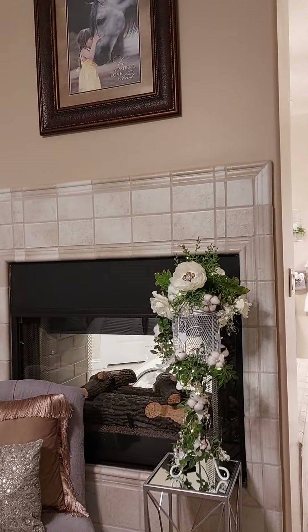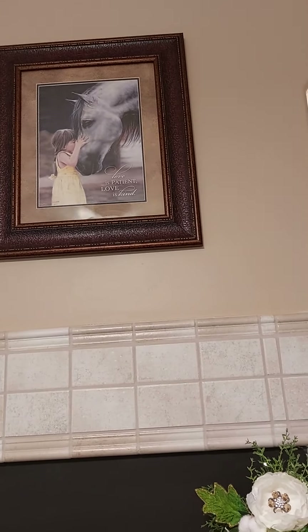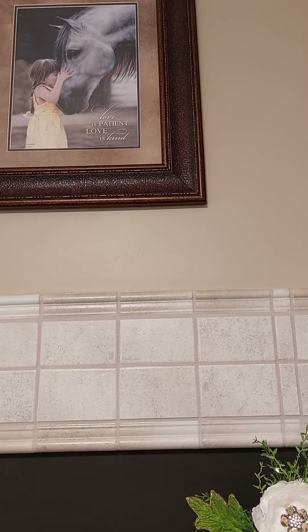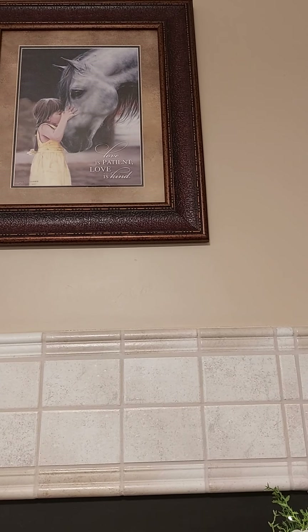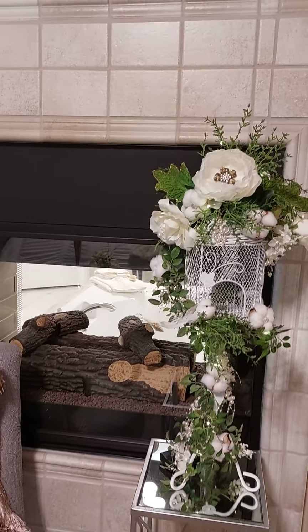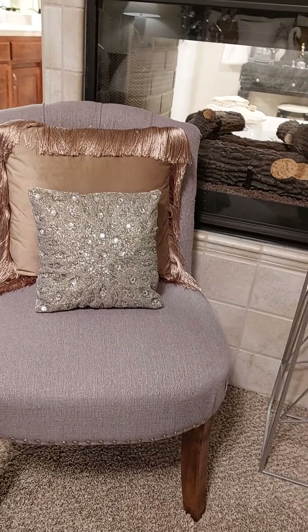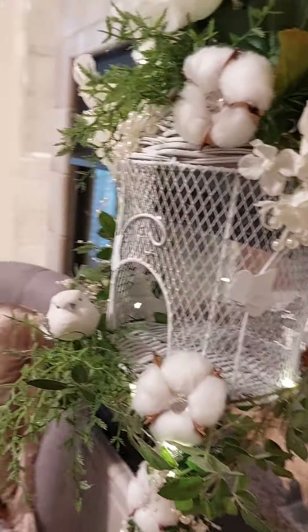Over here is my fireplace. I bought this picture at French Quarters — it says 'Love is patient, love is kind' — and the frame looks like leather. There's a little girl who loves her horse, in a little yellow dress. And it's a little chair here. I'll show you what it looks like with the fireplace on — it looks really pretty.